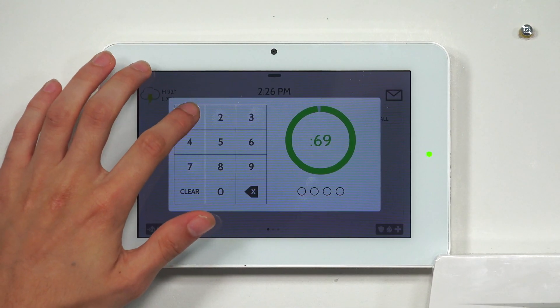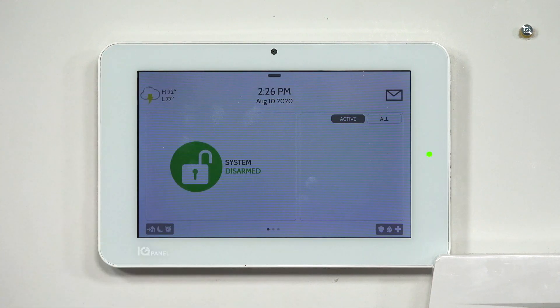So we're going to choose the X button to cancel the arming session — we have to enter in our code. I also want to show you that if you use two different sensors, it's going to give you the same result. So we're going to choose to arm the system again.